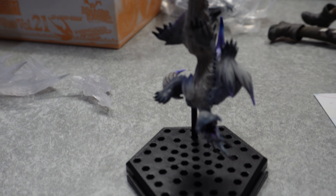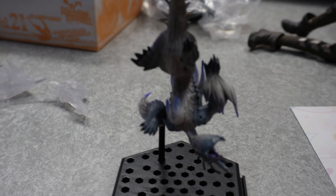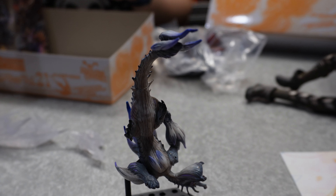Oh, colorful Valstrax! And Valstrax himself comes with the stand.